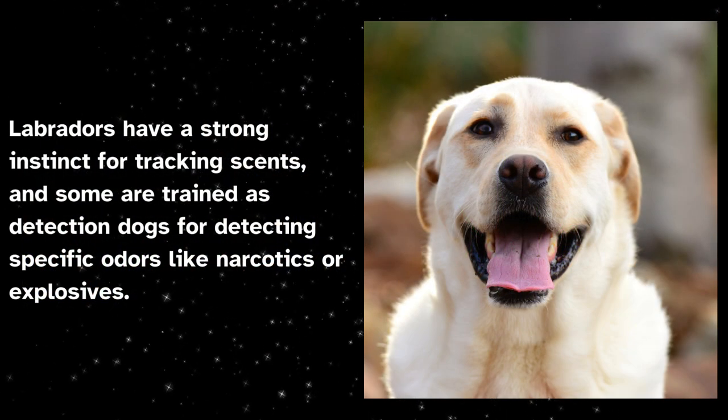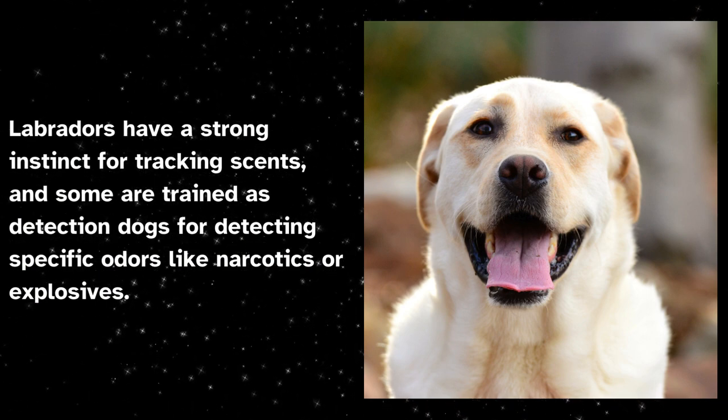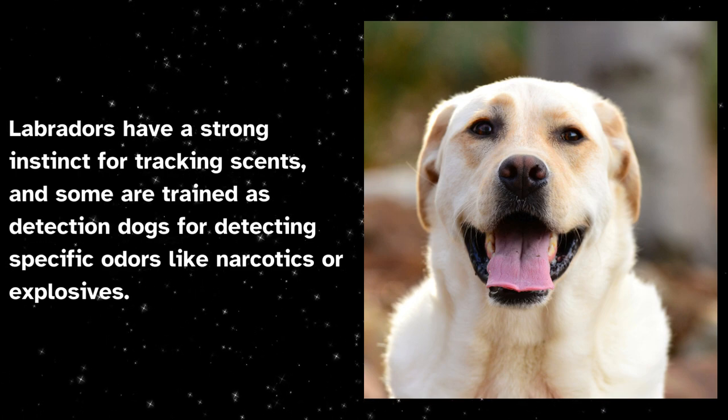Labradors have a strong instinct for tracking scents, and some are trained as detection dogs for detecting specific odors like narcotics or explosives.